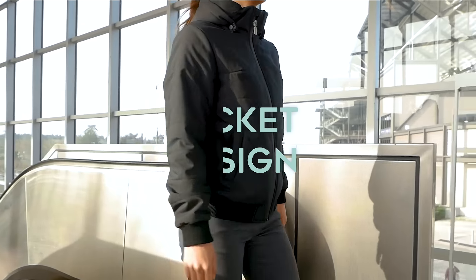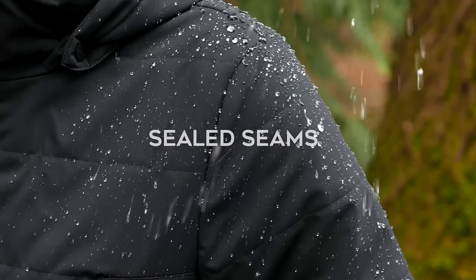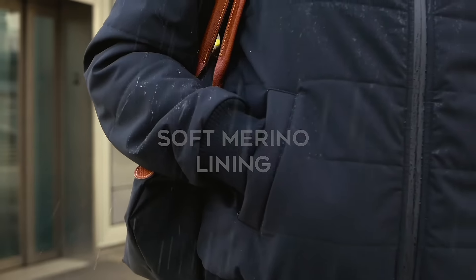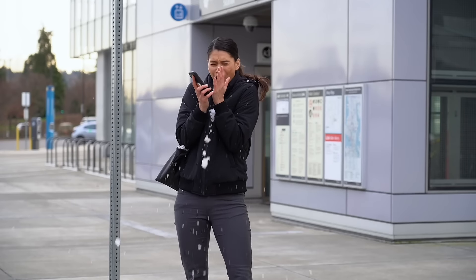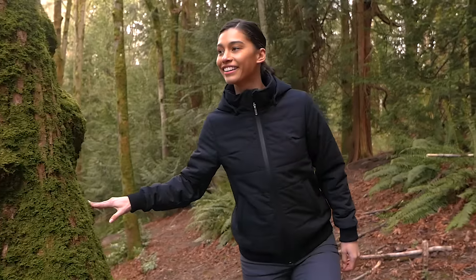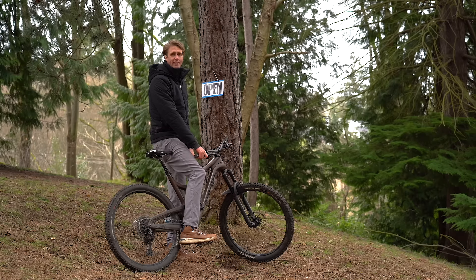With no boundaries left between work and home, we designed Nature Dry Loft to look good and perform anywhere. We're launching with men's and women's options, equipped with essential features for a refined but highly functional puffy. So help us make Nature Dry Loft a reality. We can't do it without your support, and this office ain't getting any warmer.